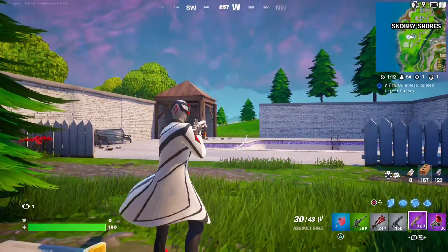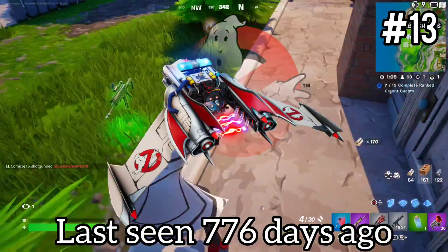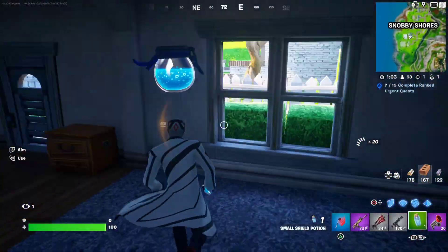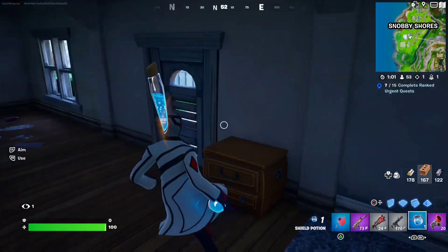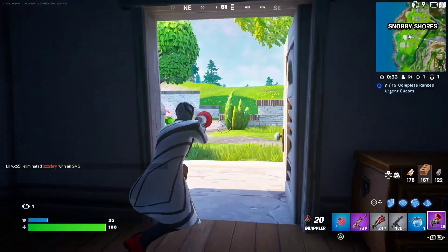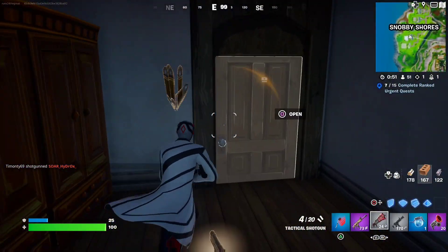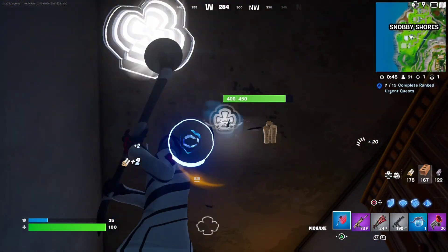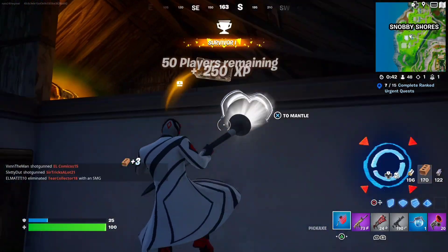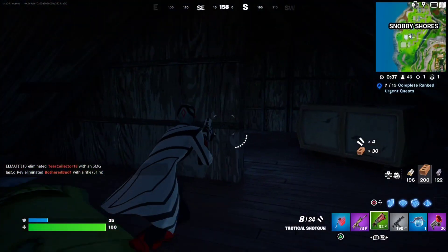Coming in at number 13, we have the Ecto Glider. This one cost 1,200 V-Bucks and was part of the Ghostbusters collab. It was in the item shop 21 times and was last seen December 1st of 2021. They have not brought back any of the Ghostbusters cosmetics for Fort Nightmares — it's probably something to do with copyright. Every Fort Nightmares, they are no longer bringing back the Ghostbusters cosmetics.